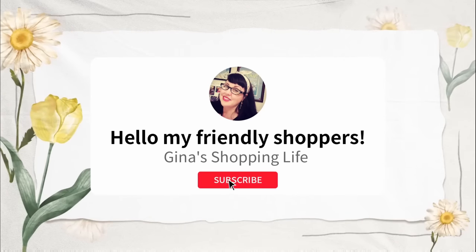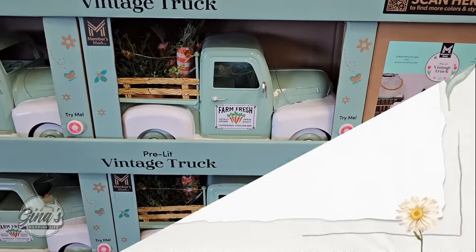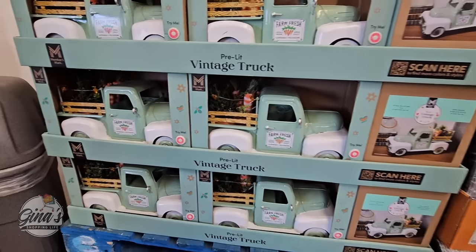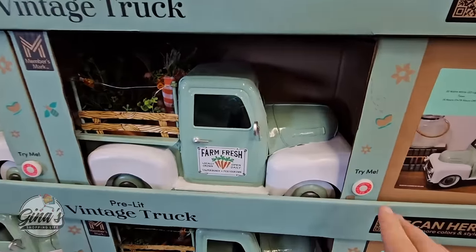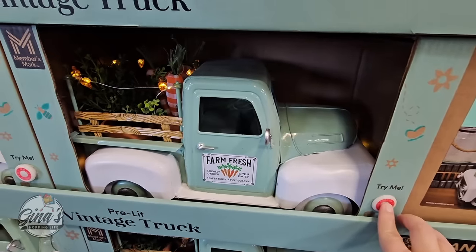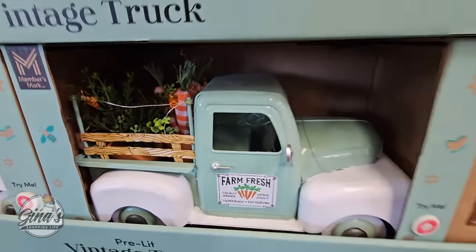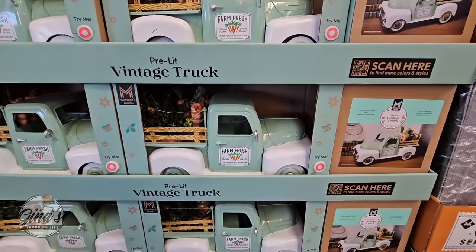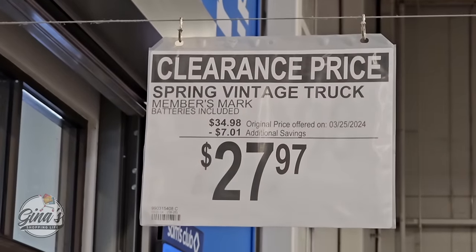Well, hello, my friendly shoppers and welcome back. This is Gina and this is my shopping life. I hope you're having a great day so far. Thank you so much for coming along with me to Sam's Club today. We're going to check out some new deals, some clearance deals, and just see what we can find. I'm always so grateful for your support, and if you haven't subscribed yet, please consider doing so. It's a small gesture but it helps out my channel so much.